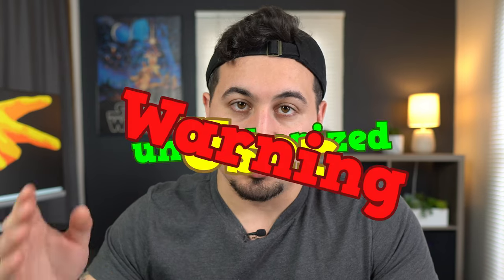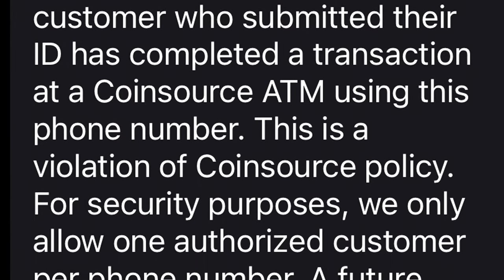After my transaction, my friend Ryan was like, hey, I should do a TikTok here. But he didn't have any cash, so I gave him 10 bucks and he put the 10 bucks on my wallet for his TikTok. About 10 minutes after we left, CoinSource texted me an unauthorized user warning saying that someone other than myself was using my wallet. And now I'm under investigation for money laundering. So please like and subscribe — I could use the help.